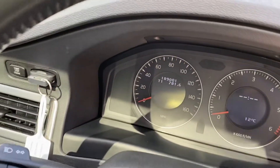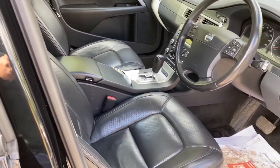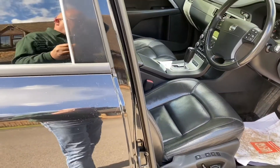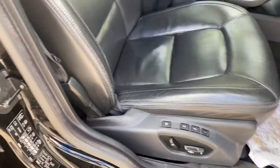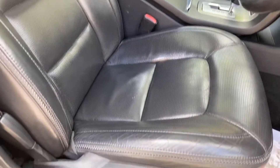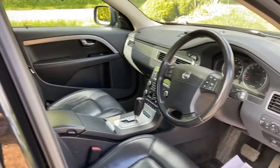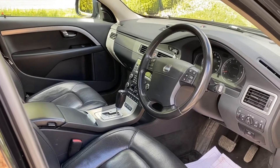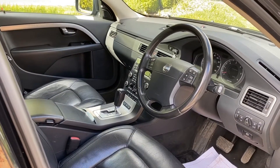It is high mileage — 189,000 miles. It has a fabulous service history and has been very well looked after. And most importantly, it drives really, really well. Look at these seats — does that look like a car that's been abused with 200,000 miles? No, it doesn't. It's in fabulous condition, very well-specced, and I think it's worth every penny of the asking price.